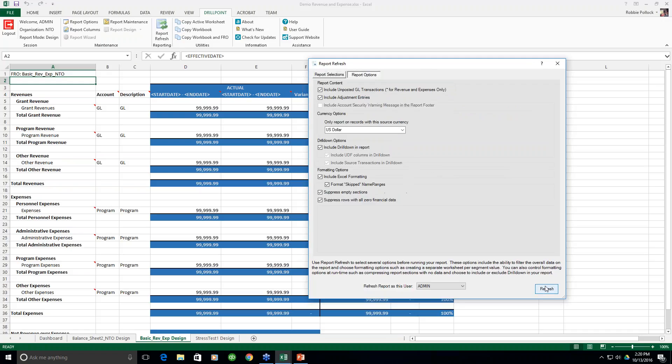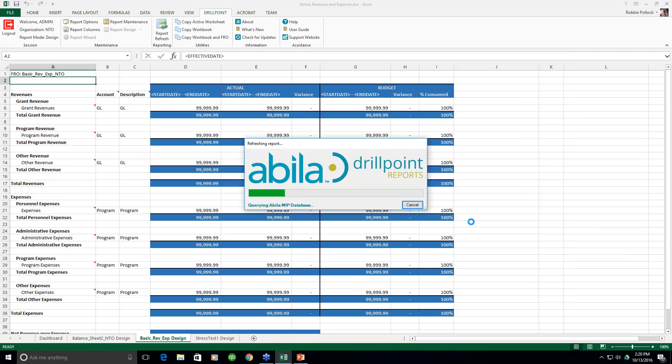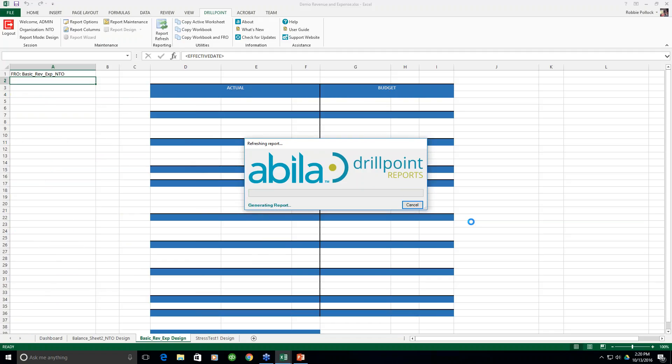Let's go ahead and run and refresh the report. When I click Refresh, the report first goes out to my MIP database, grabs all the information I've requested through design mode, brings those transactions back to the report, and then prepares the formatting — applying bolds, highlights, underlines, and updating any formulas. While this is finishing up, it looks like we have a question that someone's entered, so let's go ahead and take that.